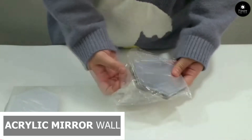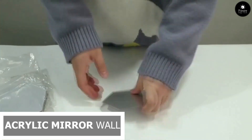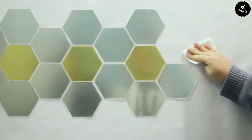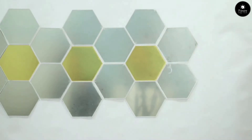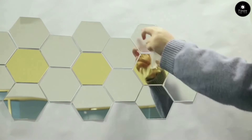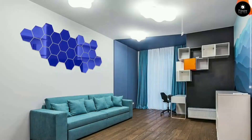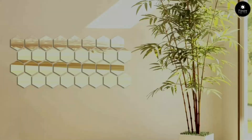Next, the acrylic mirror wall — the epitome of contemporary design and timeless charm. Crafted with precision and attention to detail, this innovative masterpiece transforms any space into a captivating work of art. Whether you're creating an illusion of space, adding a touch of glamour, or simply elevating your interior decor, the possibilities are endless. Immerse yourself in the beauty of reflection and let your imagination soar. Experience the transformative power of design where elegance meets innovation.